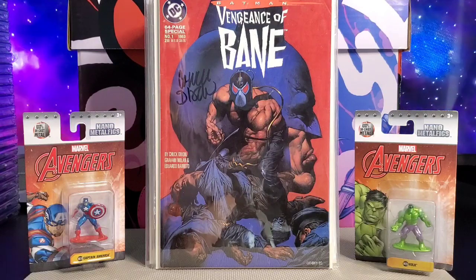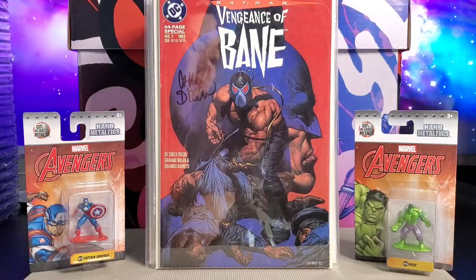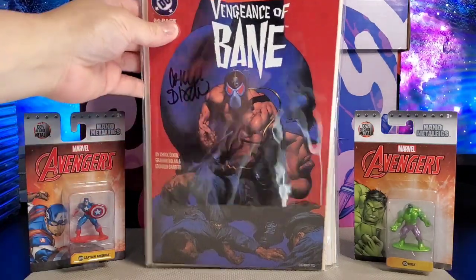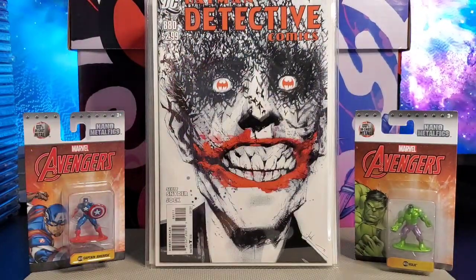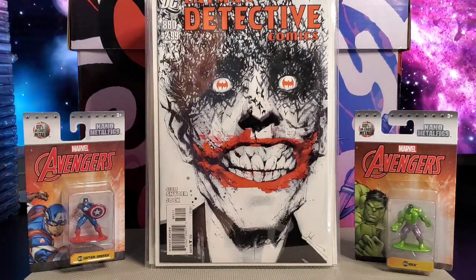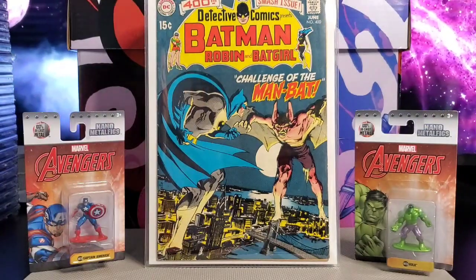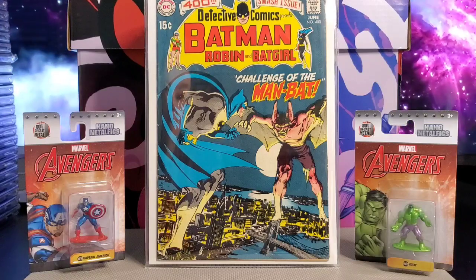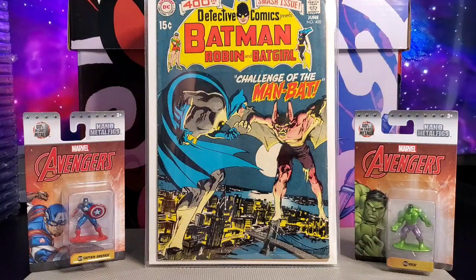Next you got Batman: Vengeance of Bane issue number one. This is the first appearance of Bane, and it's also autographed by Chuck Dixon. Next you got Batman Detective Comics issue 880 — this is the Jock cover. And Detective Comics featuring Batman, Robin, and Batgirl: Challenge of the Man-Bat. First appearance of Man-Bat, Neal Adams cover.